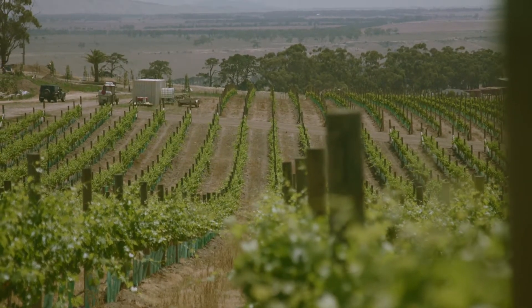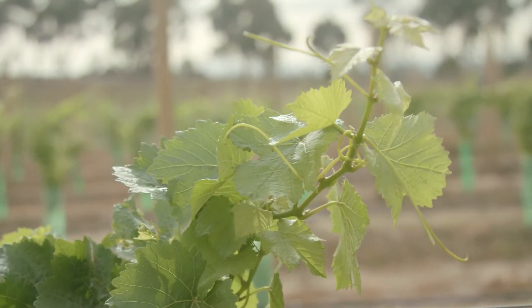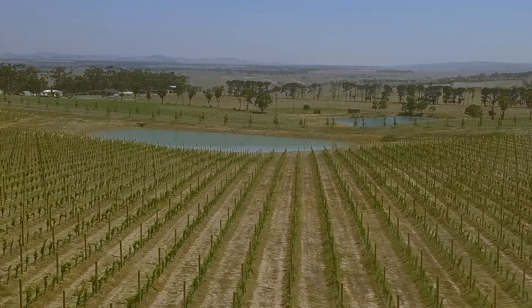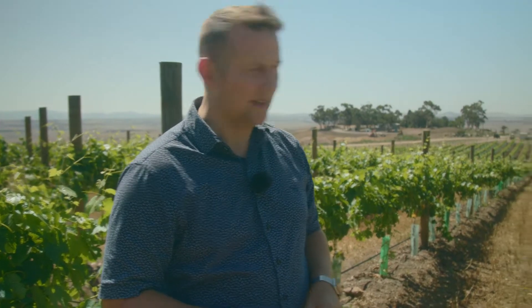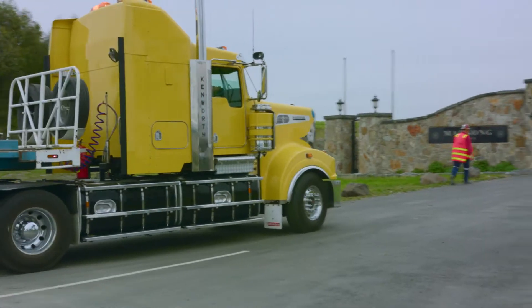Welcome to Marnong Estate. We're stood here now amongst our Shiraz vines, one of six varietals that we're planting and growing on the property and eventually will produce wine from. 27 and a half acres of vineyard needs water on the top of a hill in the middle of a dry arid area, but as you can see the vista is perfect and it's beautiful, and it's one thing that we really are working hard to maintain.